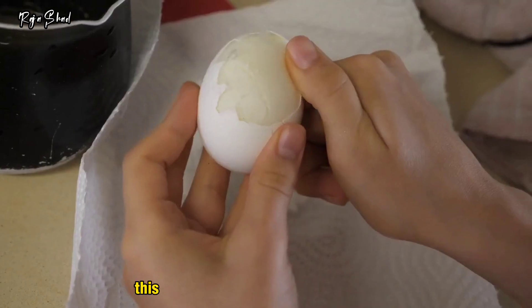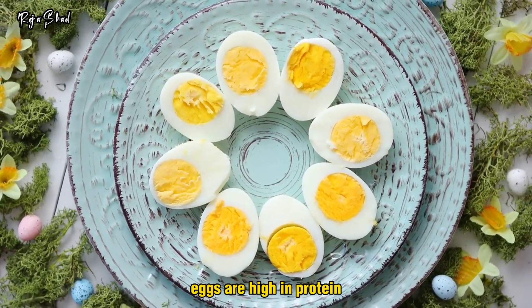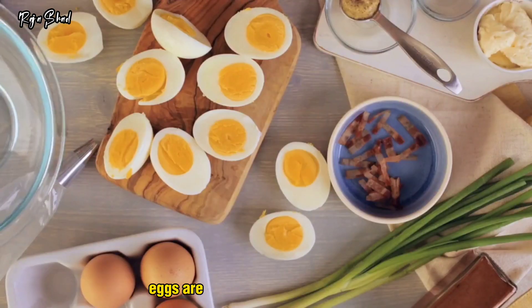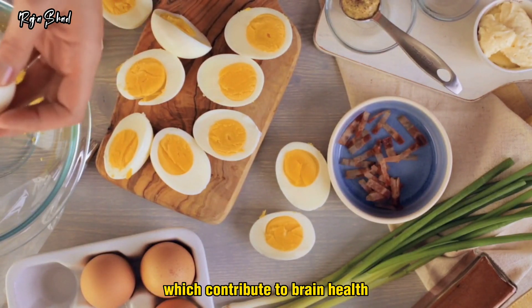Hard-boiled eggs. This is nature's perfectly packaged snack. Eggs are high in protein, and studies show that including eggs in your diet can improve glucose levels in people with diabetes. Eggs are also packed full of vitamins, minerals, and nutrients like choline, which contribute to brain health.